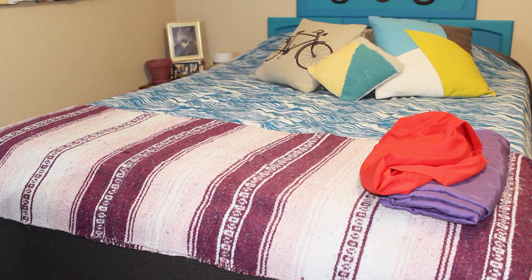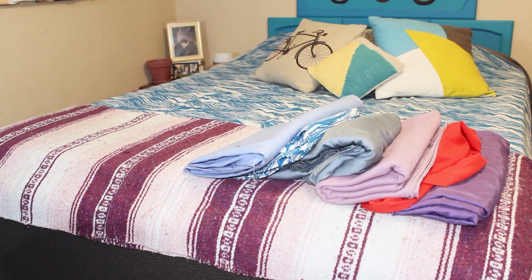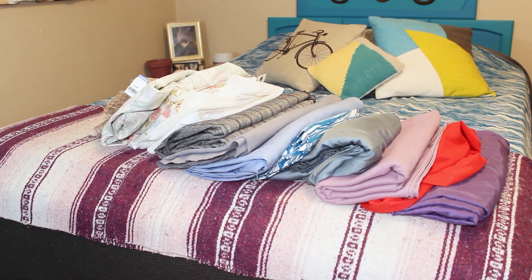Hi! Welcome back. I'm Kate, and this is my fabric stash, made up entirely of thrift store finds. In an effort to keep my sewing habit cheap and sustainable, I sourced most of my materials from my own closet or from thrift stores.